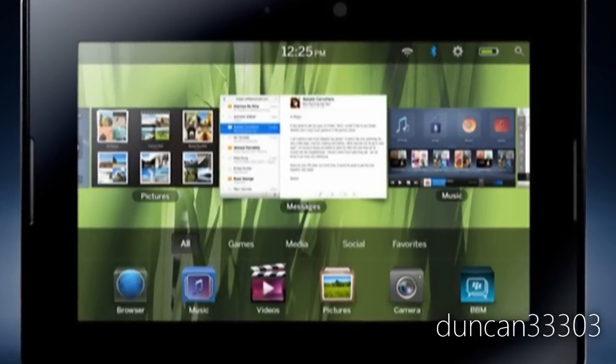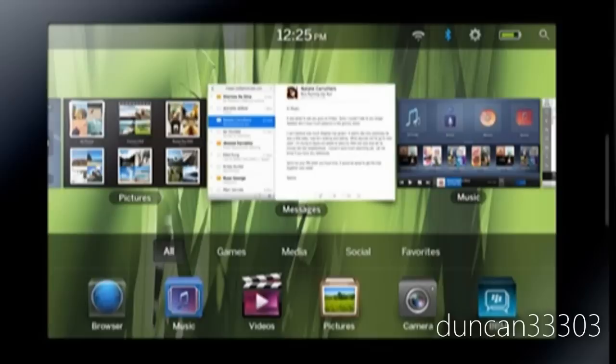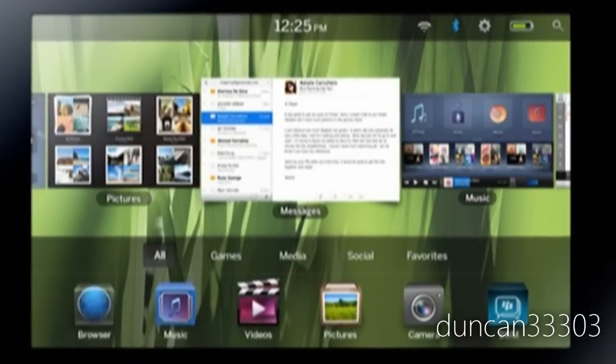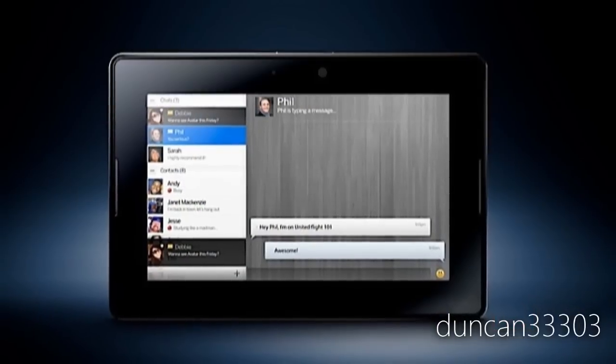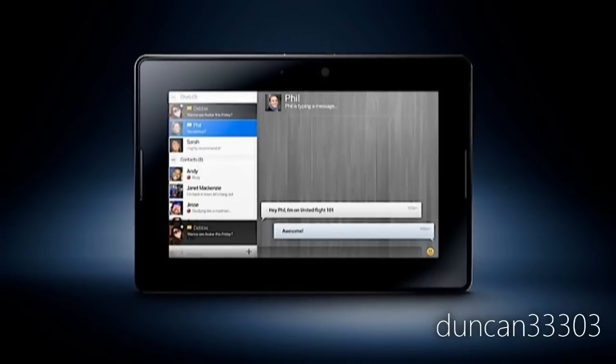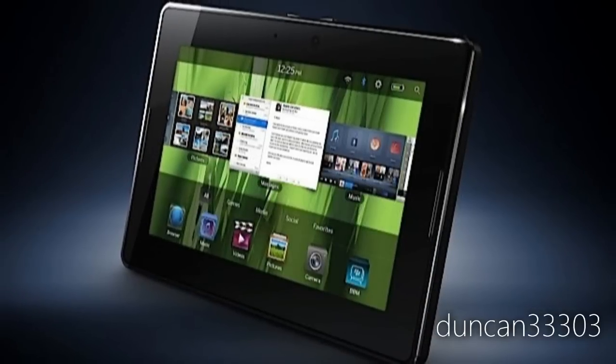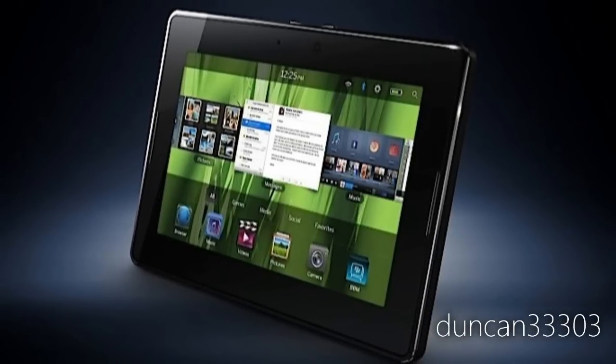In addition, it also does have a custom BlackBerry Tablet OS — totally custom for this product — and it actually does look quite nice. It somewhat resembles WebOS in that it is very heavy on the multitasking side of things. You're actually able to swipe through all your open windows, and it's a really nice looking interface.